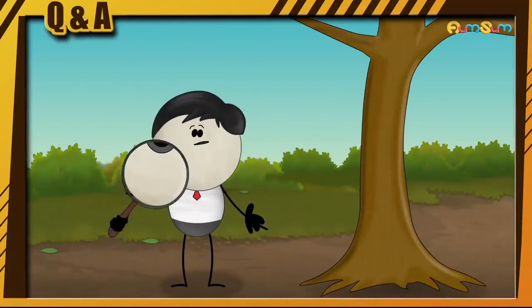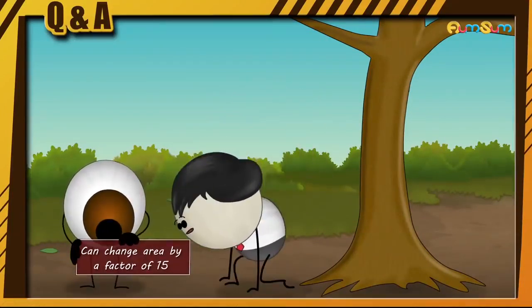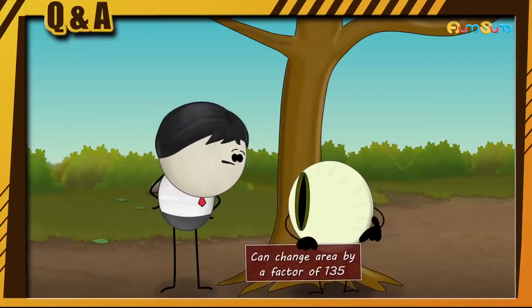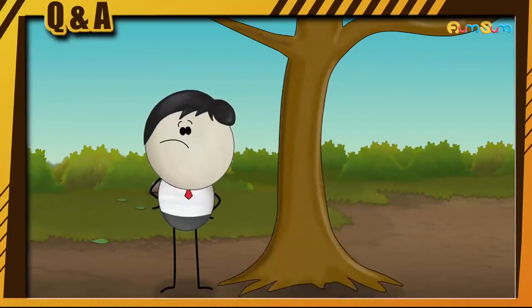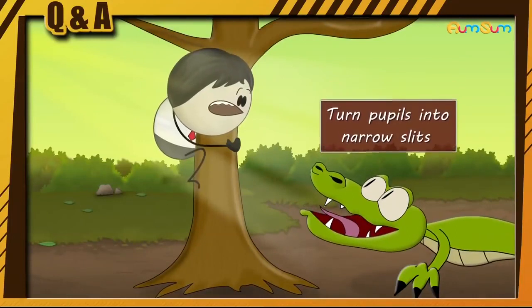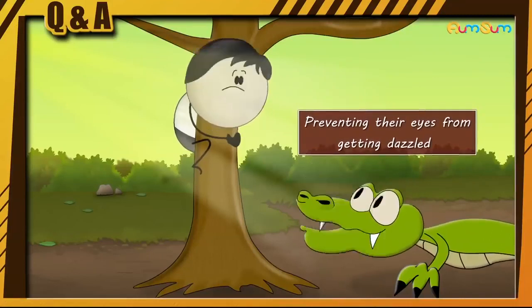Greater than my round pupils? Yes. Round pupils in humans can change their area by a factor of 15, while vertical pupils can change their area by a factor of 135. Hence, on a bright day, predators can turn their pupils into narrow slits, allowing less light to enter and thus preventing their eyes from getting dazzled.